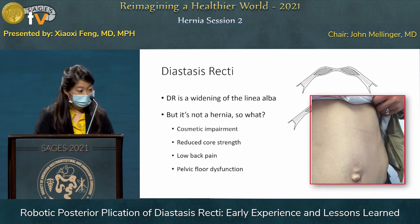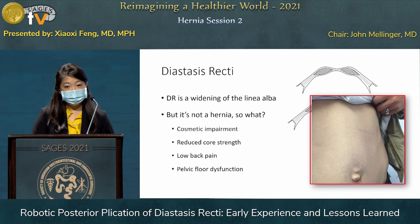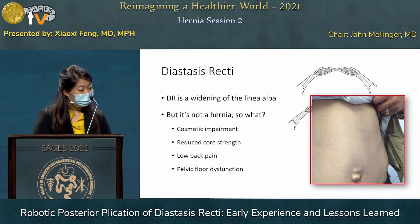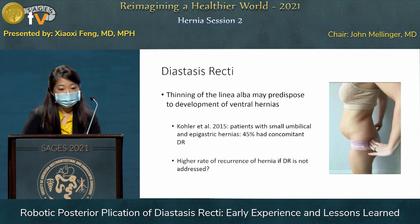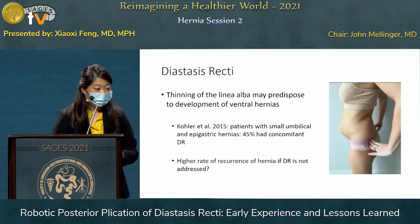However, there is some data that shows that it is associated with reduced core strength as well as low back pain, sometimes abdominal pain, and pelvic floor dysfunction. Moreover, thinning of the linea alba may predispose to development of ventral hernias.